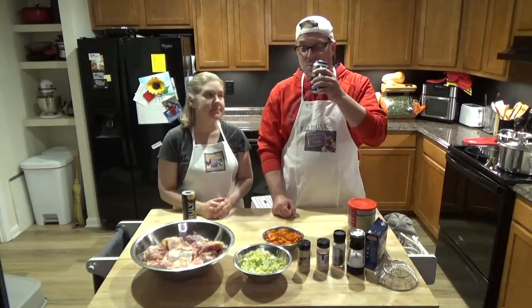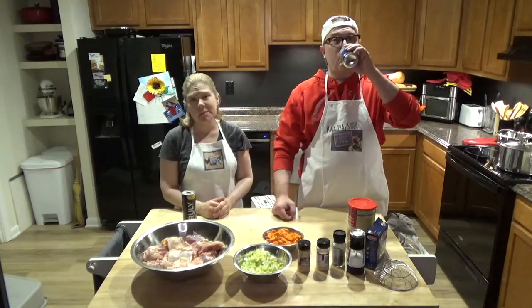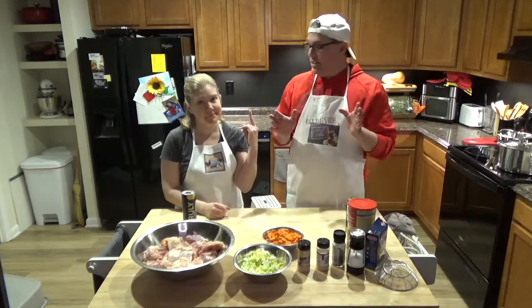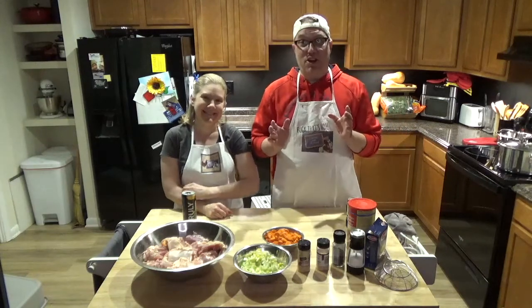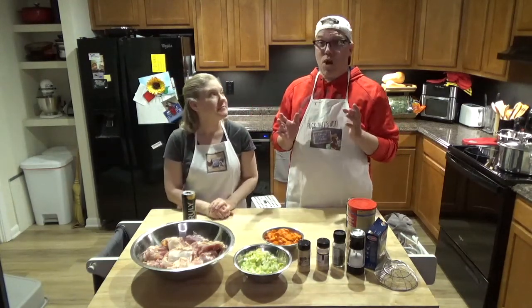It's a beer night tonight — I'm going to drink the beer, no Pinot Grigio. She's going to drink her mango girly drink and we're going to have some fun. Anyway, tonight we're going to make a homemade chicken soup.